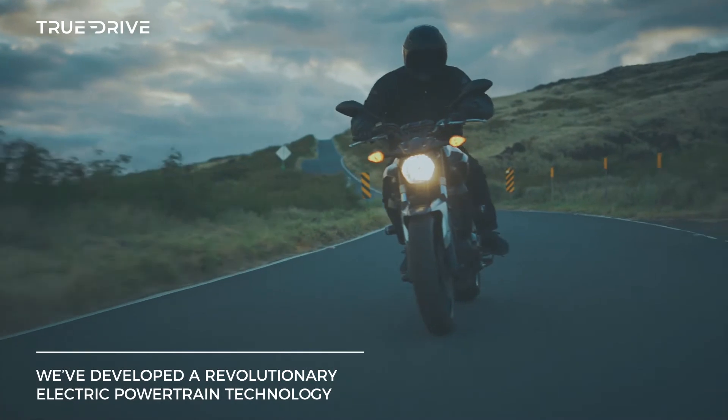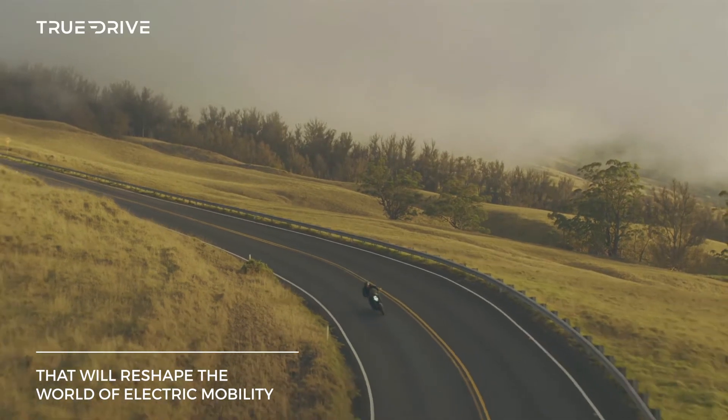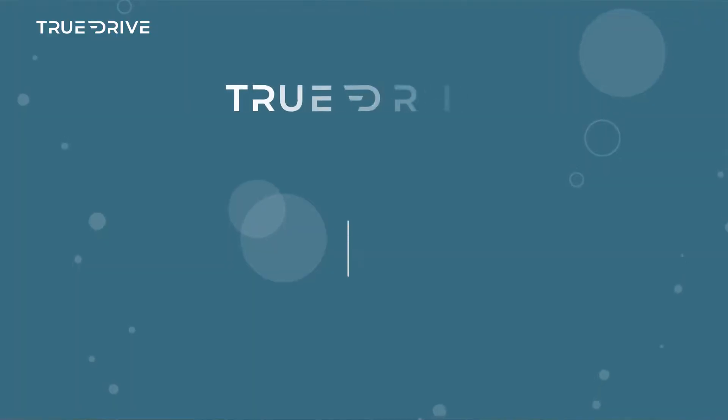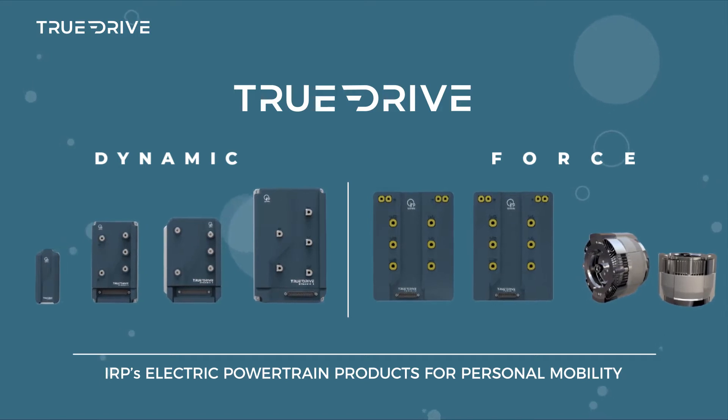We've developed a revolutionary electric powertrain technology that will reshape the world of electric mobility. Introducing TrueDrive, IRP's electric powertrain products for personal mobility.